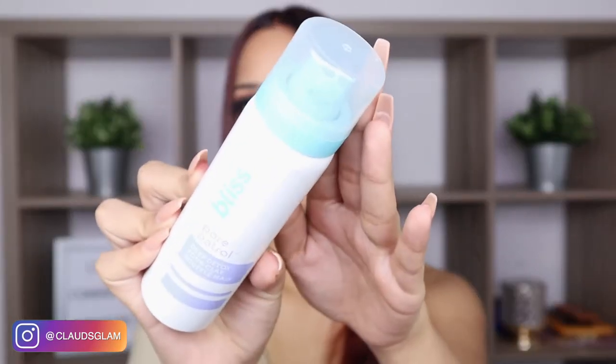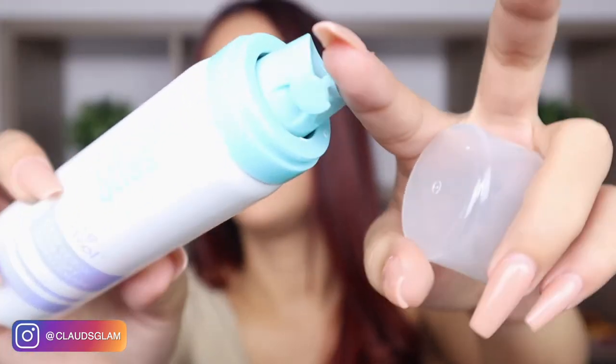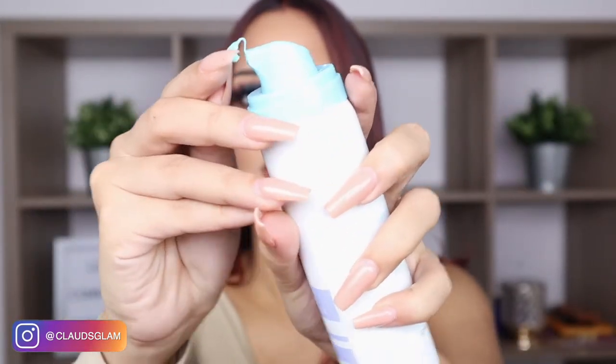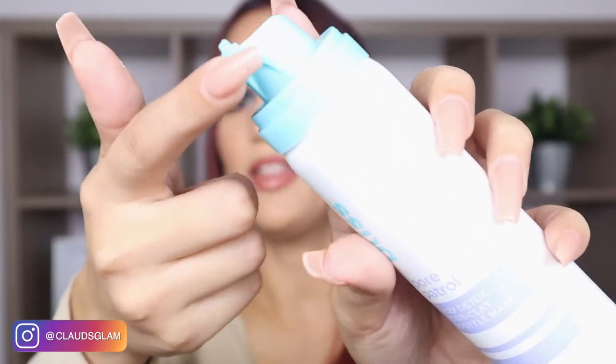The next skincare product that I received in the premium box is from Blitz. This is a deep detox clay mask. I haven't used this but I think I'm going to be using it tonight to try it out. This is how it looks like, and this retails for $18. I'm going to be trying this tonight. And it has this little piece here to keep the product from getting out — you just open it and then close. That is so cool. I've never seen anything like that before.